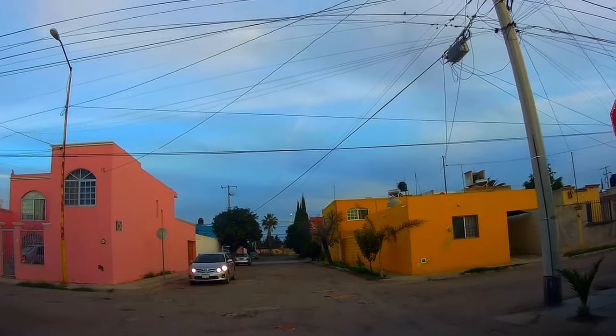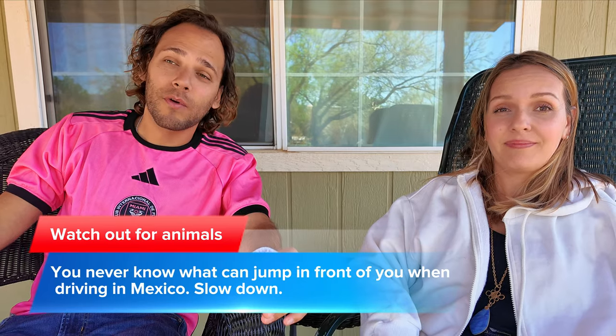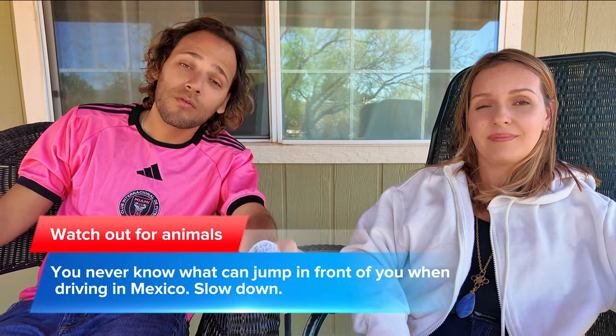Don't drive at night, because at night you have no chance of seeing speed bumps — they can appear out of nowhere. Potholes can also appear out of nowhere, and there are animals all over the road when going from city to city. Driving at night is not recommended unless you are very familiar with the road. Just one important thing to keep in mind to stay safe on the road in Mexico.